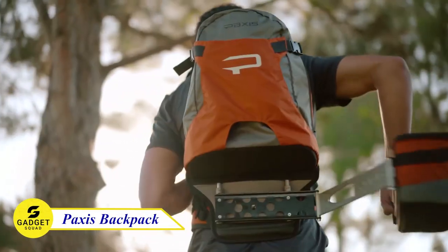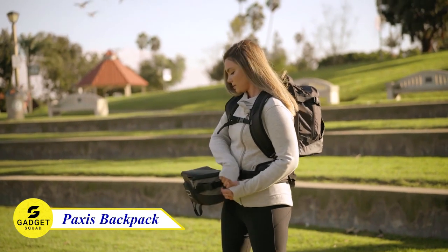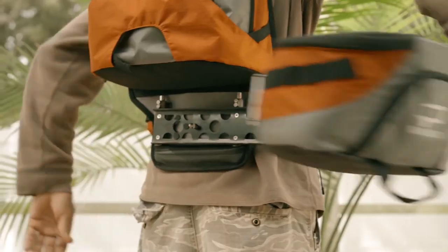This is a perfect backpack for people who love exploring. No matter if you're a photographer, hiker, or just really like nature, this Paxos backpack is made for you.